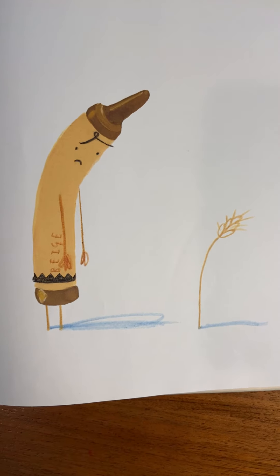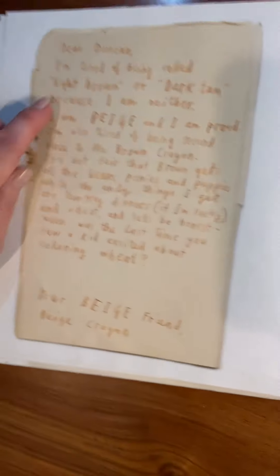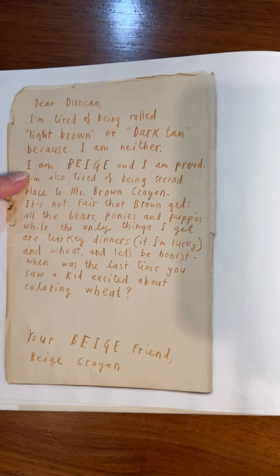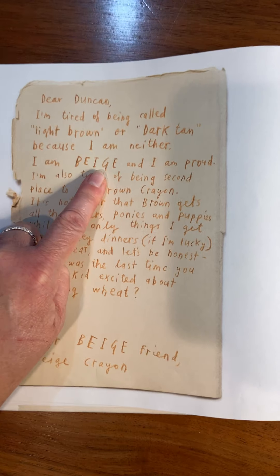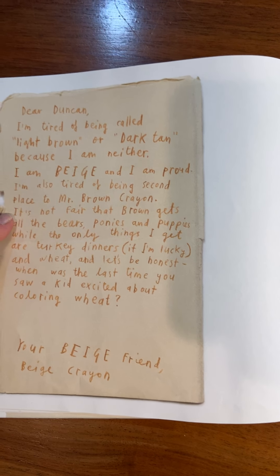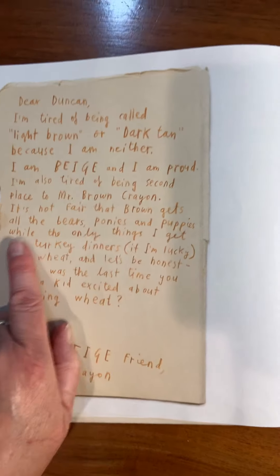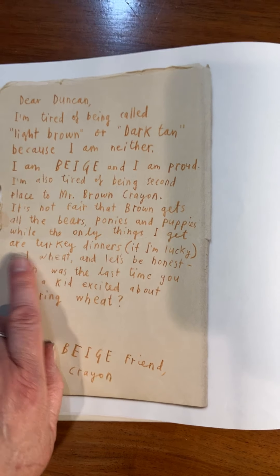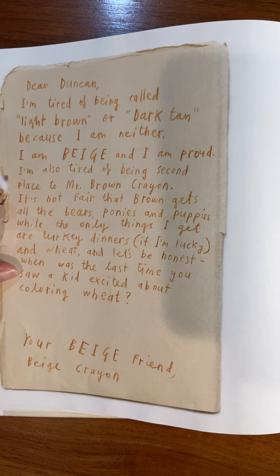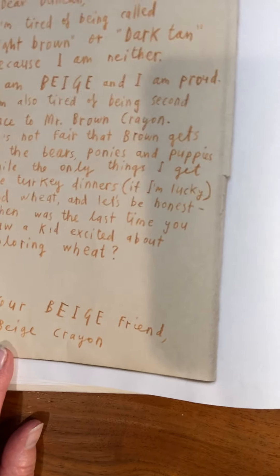He doesn't look happy either. What color is he? 'Dear Duncan, I'm tired of being called light brown or dark tan because I am neither. I am beige — and I am proud. We didn't put beige on our word wall, did we? I'm also tired of being second place to Mr. Brown Crayon. It's not fair that brown gets all the bears, ponies, and puppies, while the only things I get are turkey dinners, if I'm lucky. And wheat — when was the last time you saw a kid excited about coloring wheat? Your beige friend, Beige Crayon.' Have you ever colored wheat?